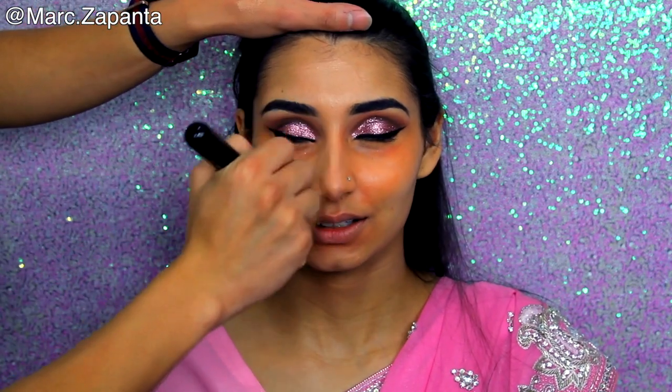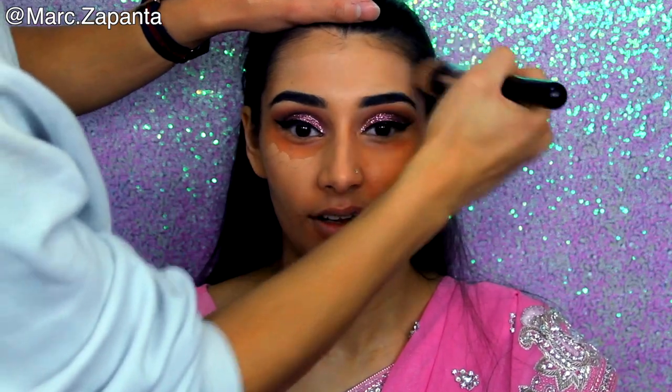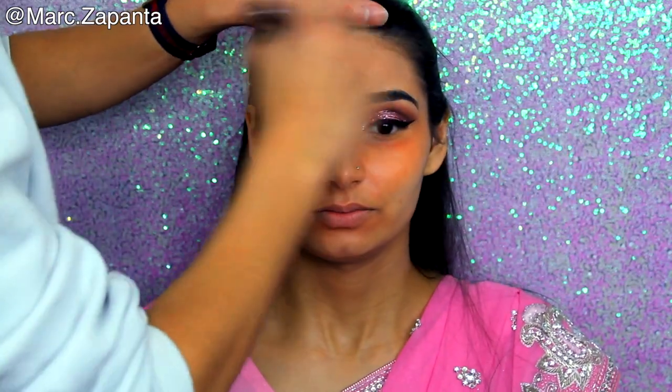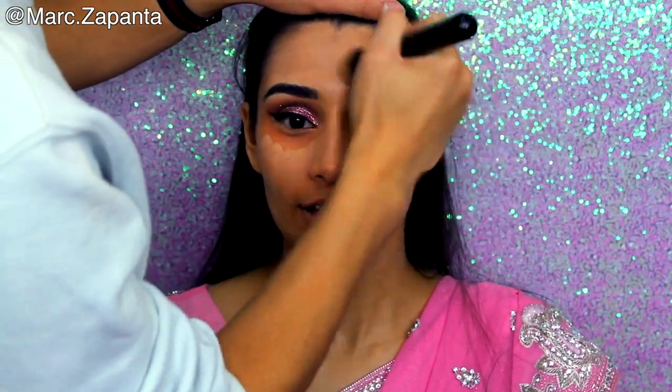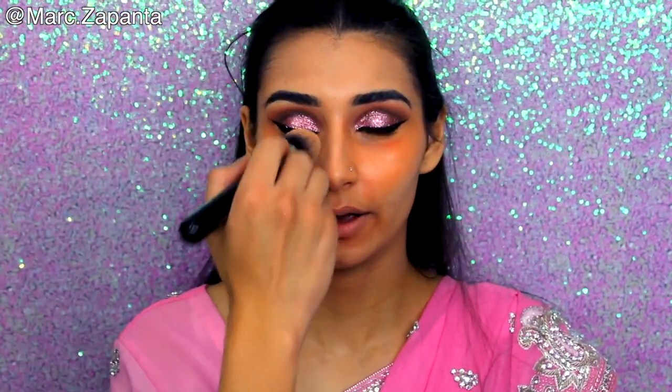Sophia wears Illamasqua Skin Base in SB11 — this is legit the same shade that I actually wear. You used it on me at the Red Ribbon fashion show and I was in love with it. I wanted a foundation that when people take photos with flash I don't look washed out, so that's why I wanted one without SPF in it.